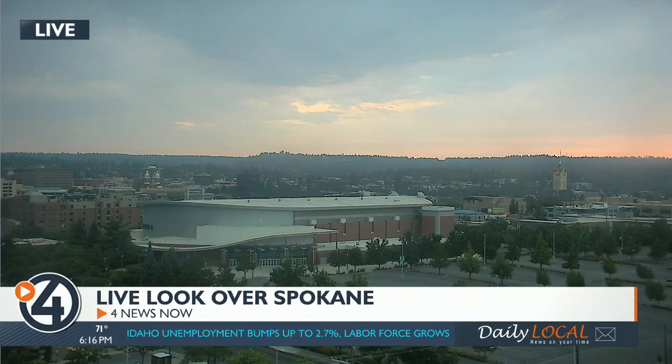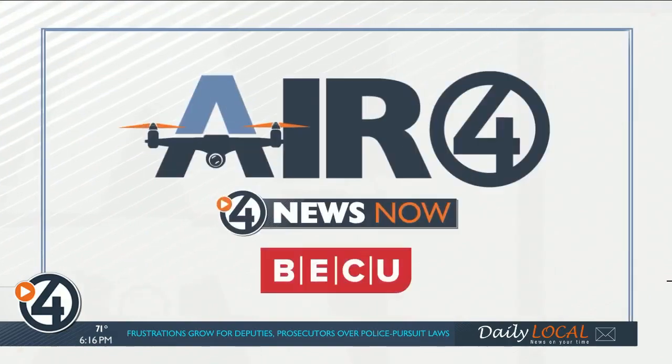We are taking a live look out over beautiful downtown Spokane, and these cooler temperatures and clear air make it the perfect time to get outside and enjoy the great outdoors. One great spot to go for a run or a bike ride is along the Centennial Trail. In this week's Air 4 Adventure, we are giving you a bird's eye view of the trail in Idaho.